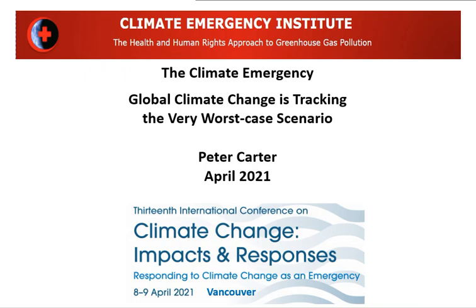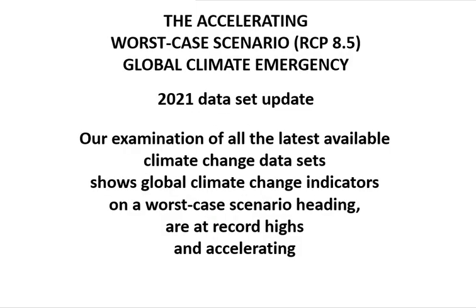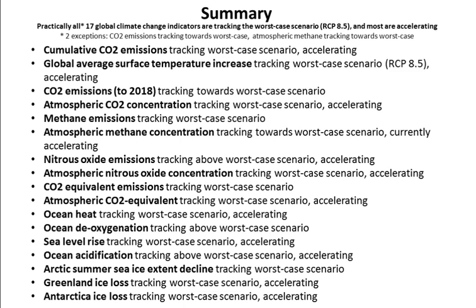The key aspect of our presentation is that global climate change is tracking the very worst-case scenario. The examination by the Climate Emergency Institute shows, using all of the latest available climate change data sets, that global climate change indicators are on a worst-case scenario heading, are at record highs, and accelerating. We have looked at all of the climate change indicators — 17 of them — and we have them listed.